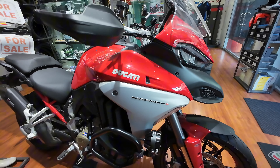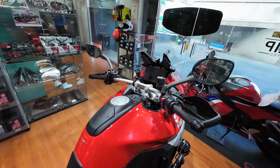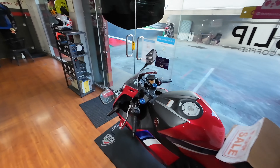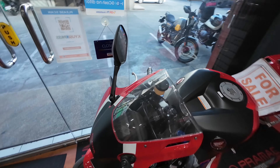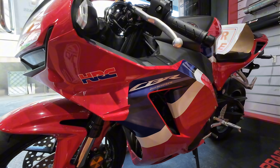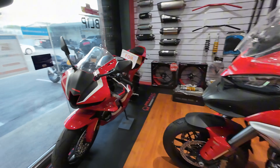Multistrada V4S by Ducati. Just by the looks alone, this is already built for performance. So para makita nyo rin kung pupunta kayo rito, and if you're looking for one. I think this is a Honda CBR Fireblade — CBR 600RR.